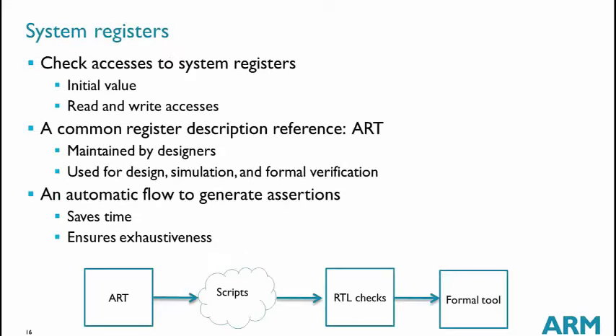We have a dedicated flow to verify system registers. It starts from an Excel sheet — which we call the ART — that describes each register: whether it is writable, its reset value, and so on. From this, we generate RTL assertions that we run in formal, and also abstractions on these registers. This saves a lot of time because we have a single source used across different CPU projects.